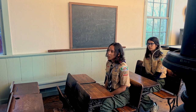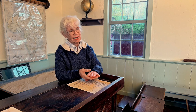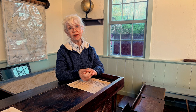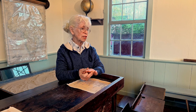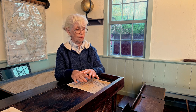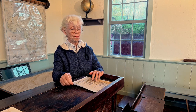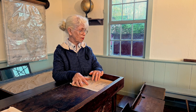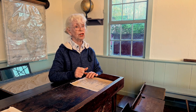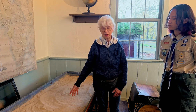In the classroom they would have mathematics — addition and subtraction — writing, which was very important, reading, some geography, and a little bit of history. Reading and writing were the most important subjects. They were taught with figures on a sheet of paper or shell, and students would trace over them to learn how to write. Paper was very scarce — they did not have paper. They had little chalkboards for learning to write, but the younger children were not given chalkboards.